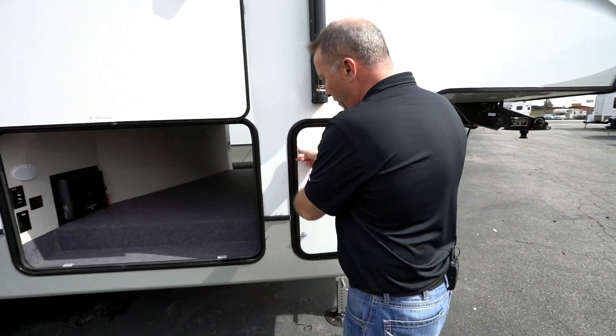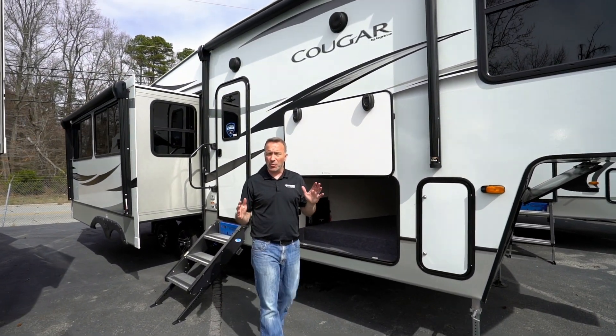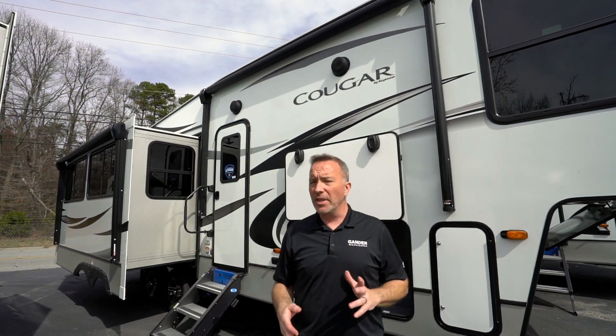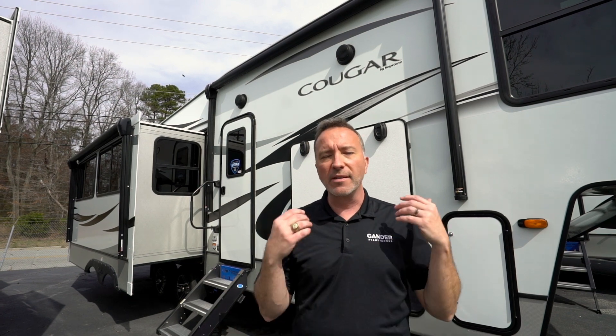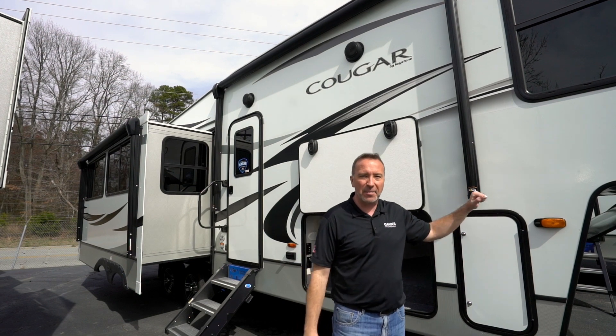The awnings are Solera — some come with an automatic monitoring system where if it's too windy, it'll pull the awning back in. If you're a couple looking for a fantastic fifth wheel travel trailer with residential creature comforts, this is a great one to look at. Leave me some comments down below — what did you think of this 2020 Keystone Cougar 30 RLS? Did you like the Storm decor? I love hearing from you, so please like and subscribe. I'm Chris Young for Gander RV and Outdoors — thanks for spending time with me today. Come check out a camper!